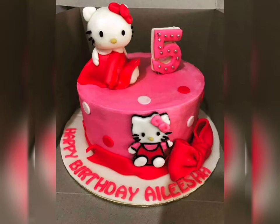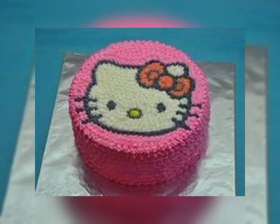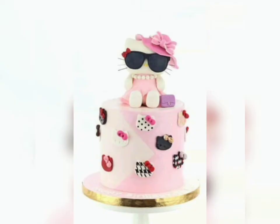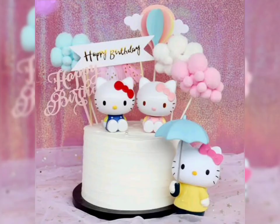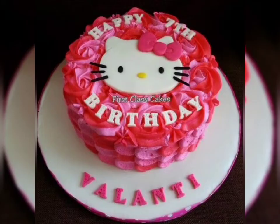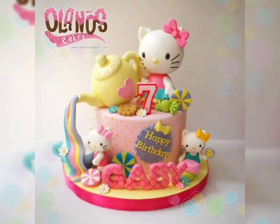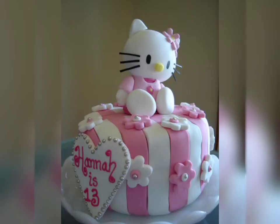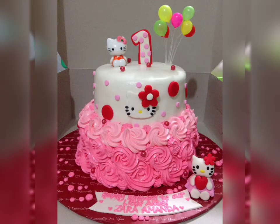Hello Kitty designs are a favorite — do give it a try. I hope you will like today's video. You can also watch our videos on cake decoration on our channel. Check those videos if you are interested — you will get different ideas for cake decorations.